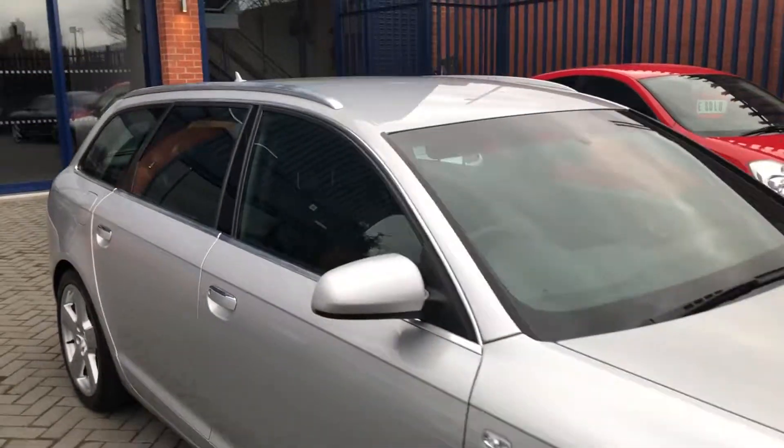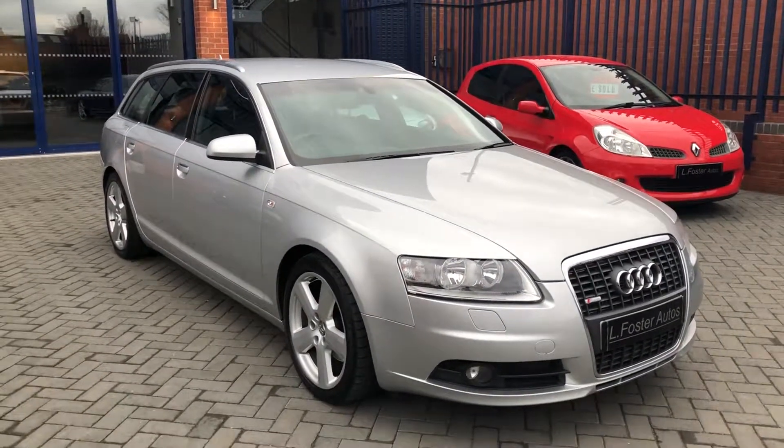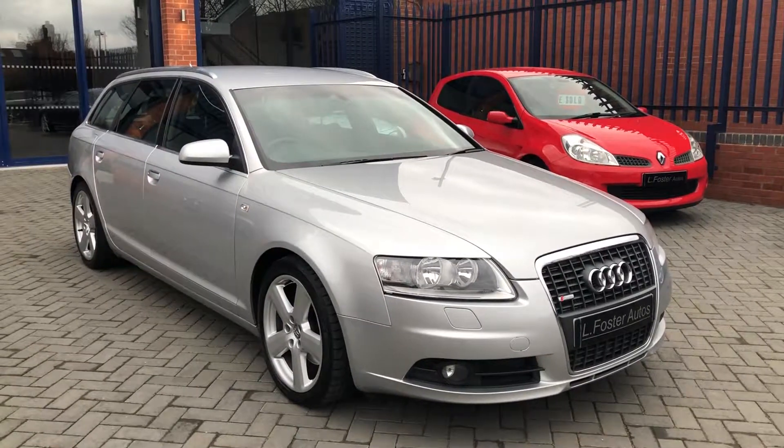And there you have it guys. That's our Audi A6 2 litre TDI S line Automatic. For any more information, give us a call on 0121 455 677.